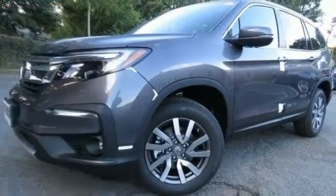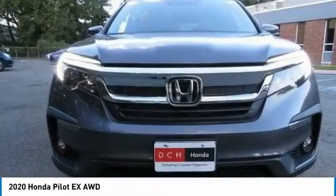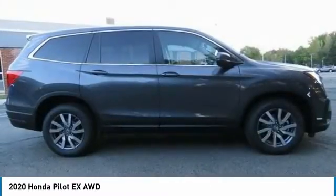The right vehicle? Check out the 2020 Honda Pilot. Optimal utility. Indulgent interior. Powerful performer. You'll be ready for almost anything in the Honda Pilot.